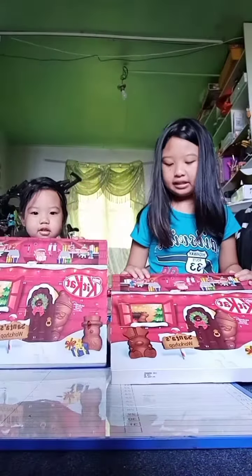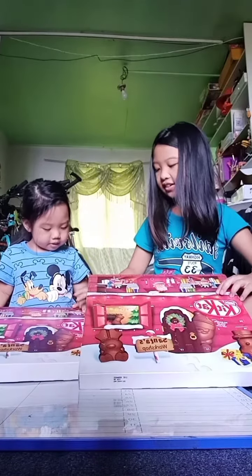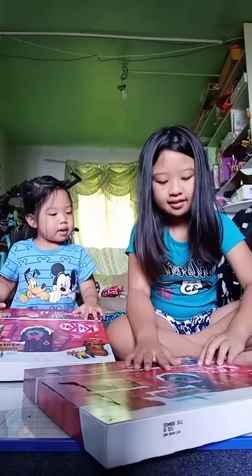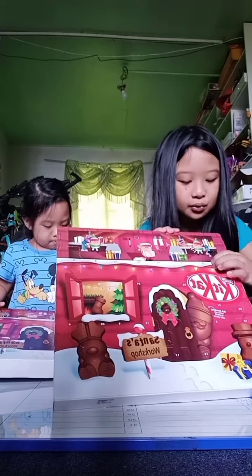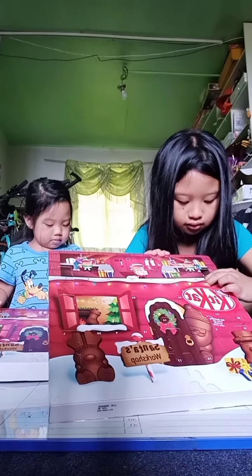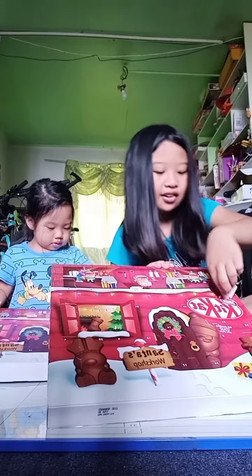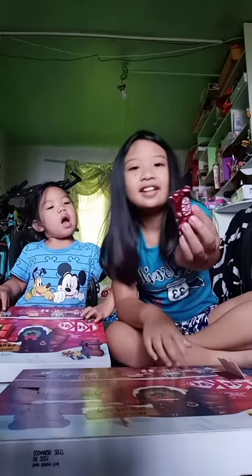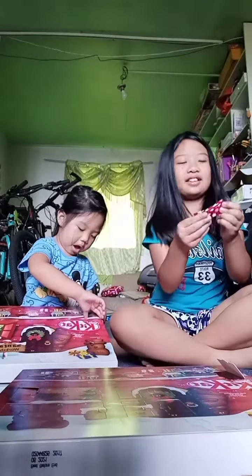Let's start with door number one. Right here. Okay, let's flip it. Smash! Wait, I think I'm good. Oh yeah. Wow. They come in these little Christmassy Christmas wrappers. It's like little presents.